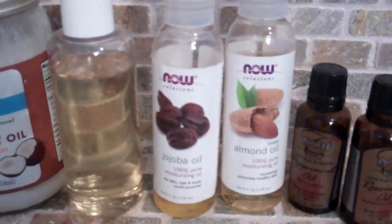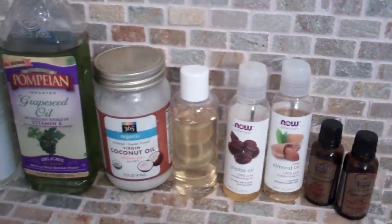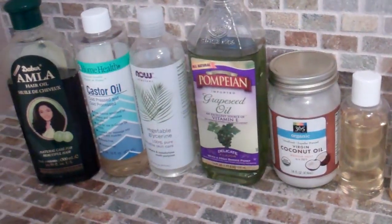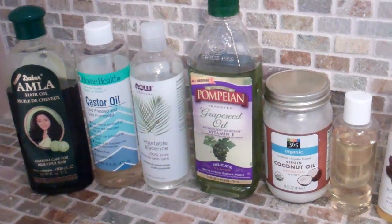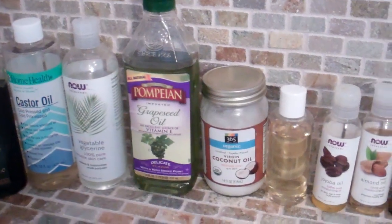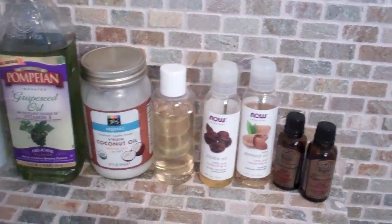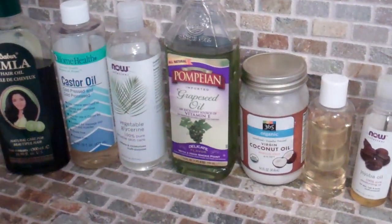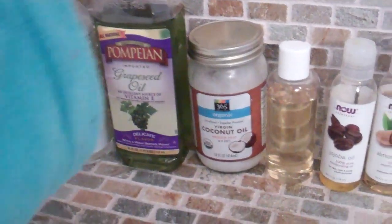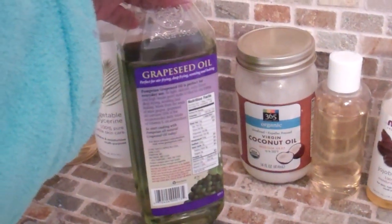Now there is one oil that is not featured in this video, which is avocado oil — I recently just ran out of it. I've done a video about where you can get oils. I personally got all my oils from either a Whole Foods store or any kind of natural or organic food store.